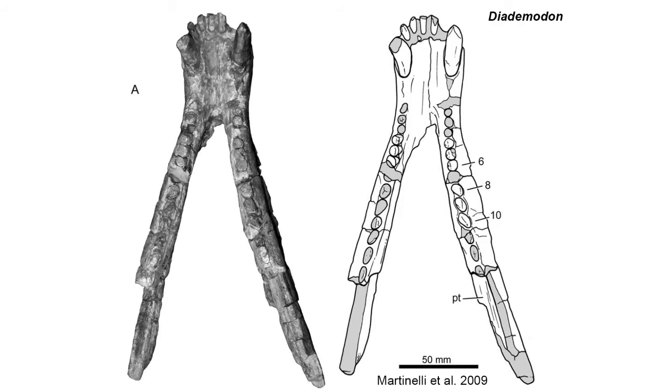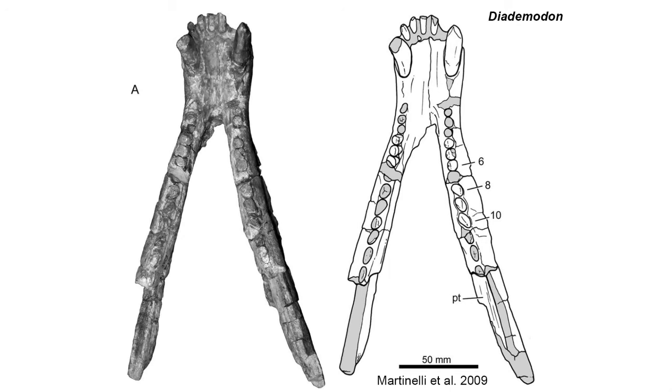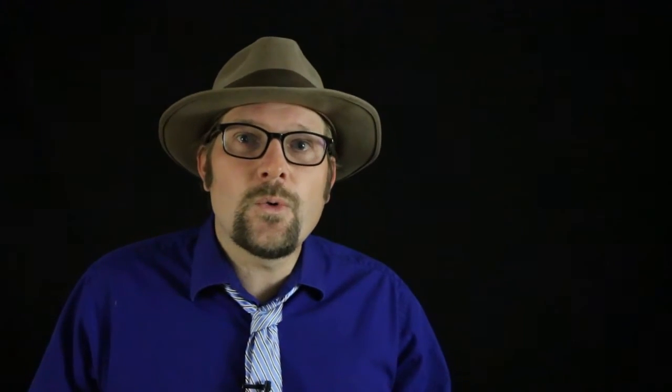Cynodonts were successful during the Triassic and into the early Jurassic, with several groups splitting off. Some became herbivores, such as the Gomphodontia, which includes two groups — the Diademodontia and the Traversodontidae — which lived during the Triassic in South America and Africa. Another group of Triassic cynodonts are the Chiniquodontidae, which are often grouped with the Probainognathia, a group more closely related to modern mammals.